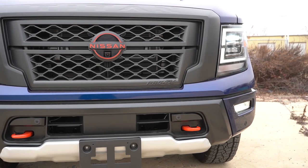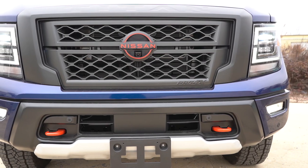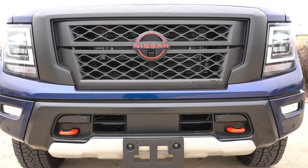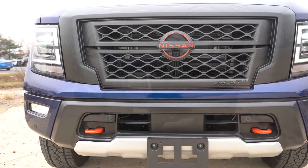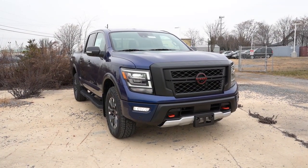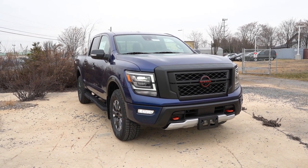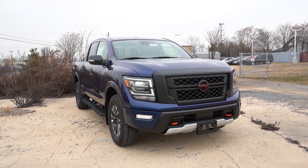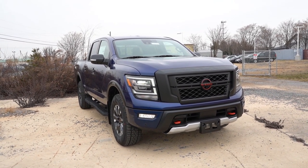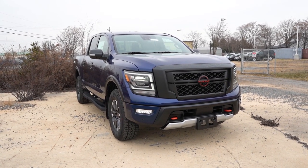Moving to the side — LED headlights with LED daytime running lights come standard, along with automatic high beams. When the sensor detects an oncoming vehicle with high beams on, it automatically dims to low beams, then switches back to high beams once that vehicle passes. LED fog lights are also found down below. The front end looks pretty much the same as last year but it's a very good look.